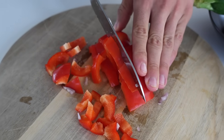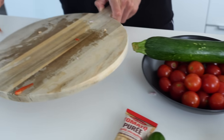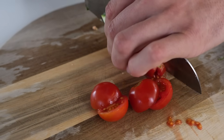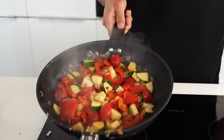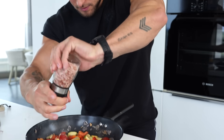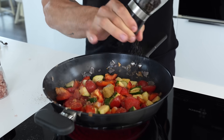Onions go in, throw those in too, and a little bit of zucchini. For the spice I'm gonna keep it very simple — I have one of these blocks that you can make chicken stock with, so I'm gonna put that in, then some salt and some pepper.